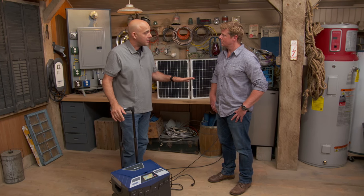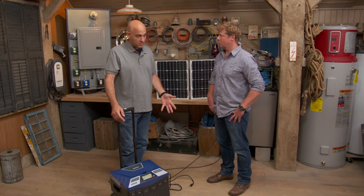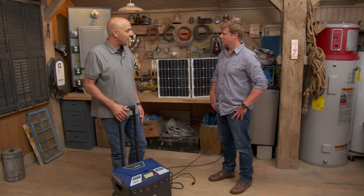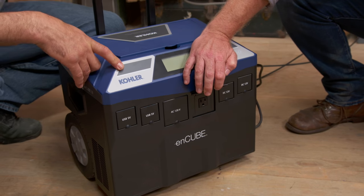Can it run my refrigerator? Yeah, you could run your refrigerator. It draws about 800 watts and this will run it maybe six or seven hours, just depends on how often you open the door.